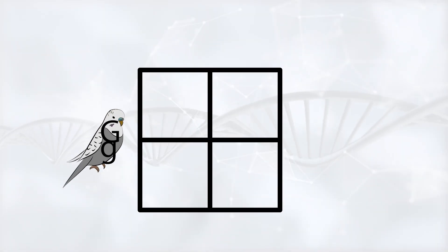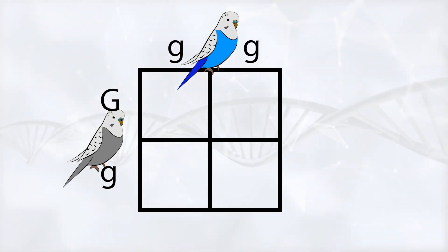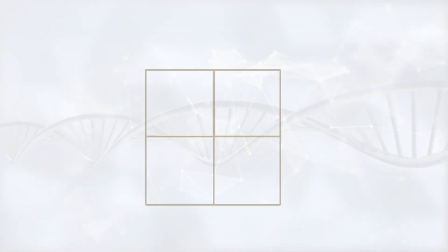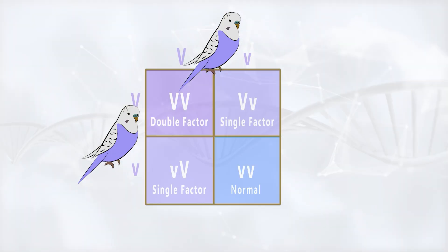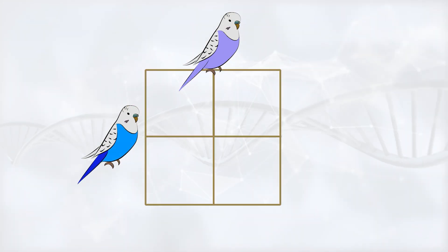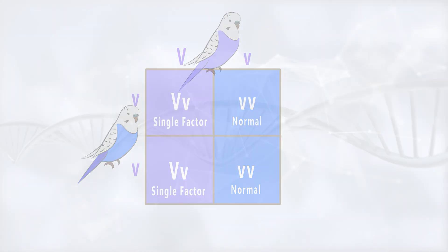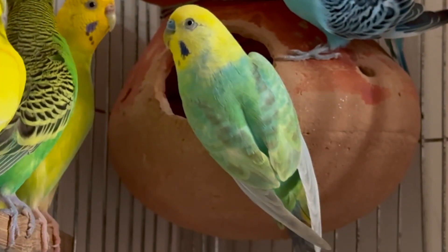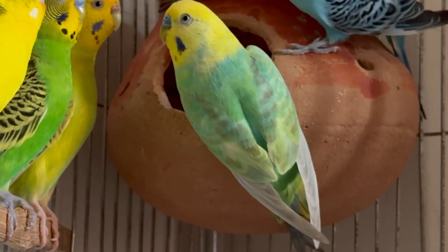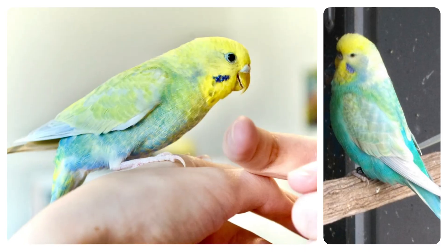If you want to add some grey or violet to your rainbow budgie, you just need to add a parent with those mutations — these two genes are dominant, so as long as one parent has them, there's a probability of the offspring having them as well. You can check my videos on those two mutations for their genetics. And there you have it — now you know exactly what makes a rainbow budgie, how the genetics work behind it, and what kind of pairing can actually produce one.